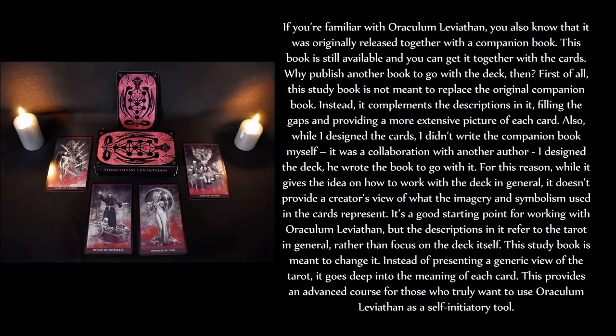If you're familiar with Oraculum Leviathan, you also know that it was originally released together with a companion book. This book is still available, and you can get it together with the cards. So why publish another book to go with the deck? First of all, this study book is not meant to replace the original companion book. Instead, it complements the descriptions in it, filling the gaps and providing a more extensive picture of each card. Also, while I designed the cards, I didn't write the companion book myself — it was a collaboration with another author. For this reason, while it gives the idea on how to work with the deck in general, it doesn't provide a creator's view of what the imagery and symbolism used in the cards represent. This study book is meant to change that.